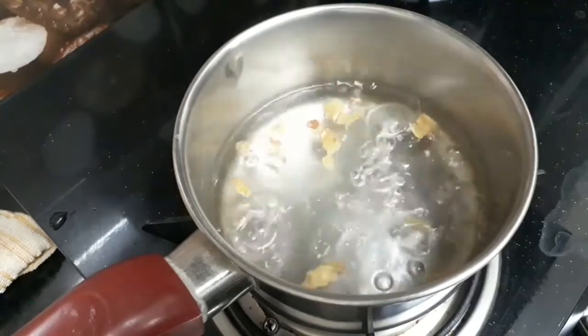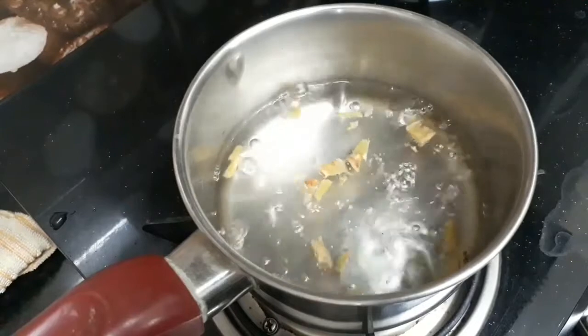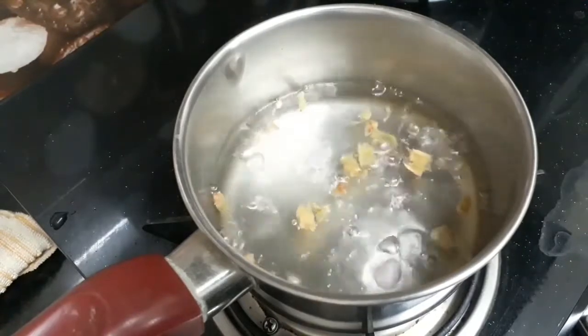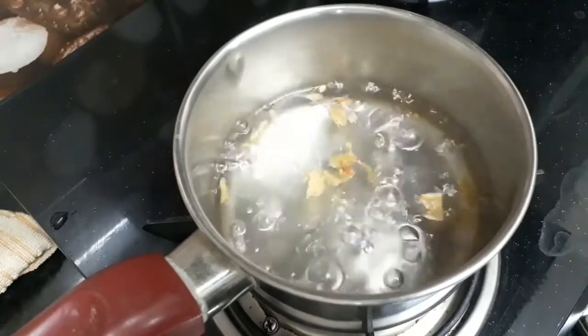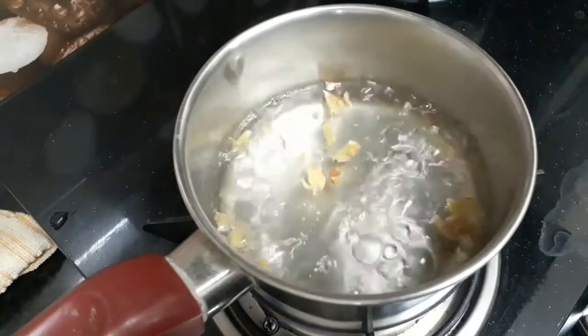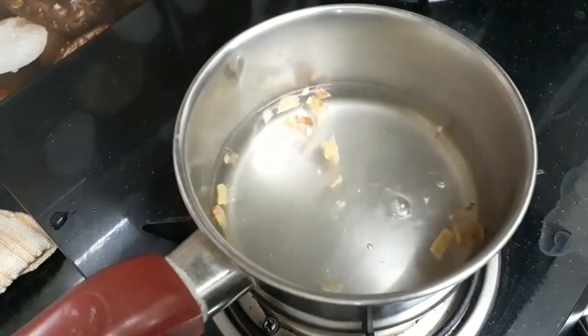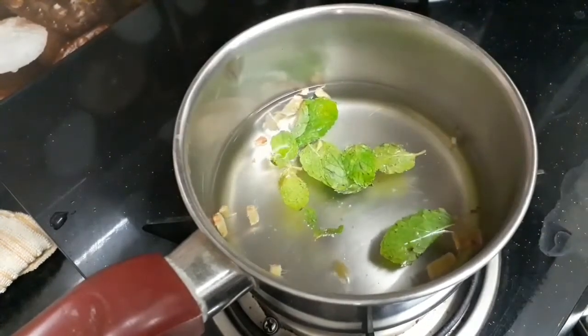Once ginger is boiling, let it boil for at least 5 minutes. After that we are going to add mint leaves. As you know, mint leaves have lots of menthol in them. They also contain salicylic acid which treats and prevents acne. Now add one tablespoon of mint leaves.